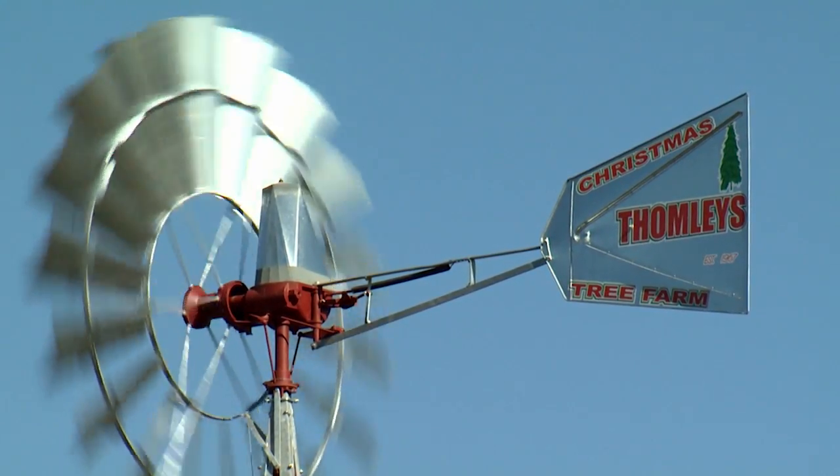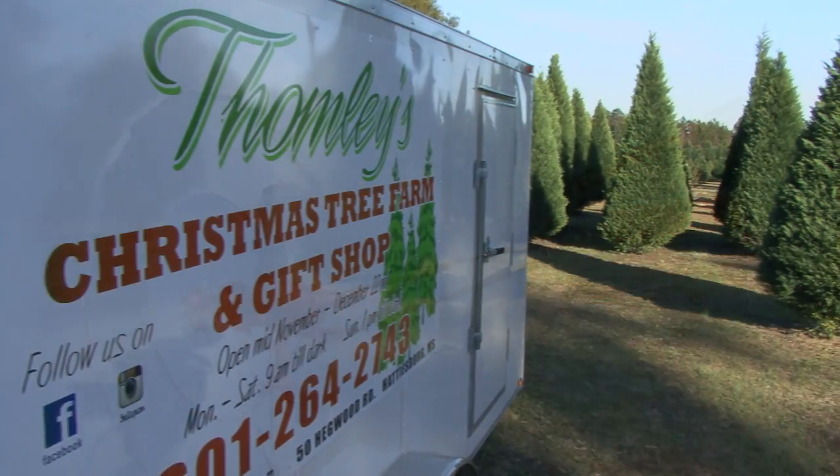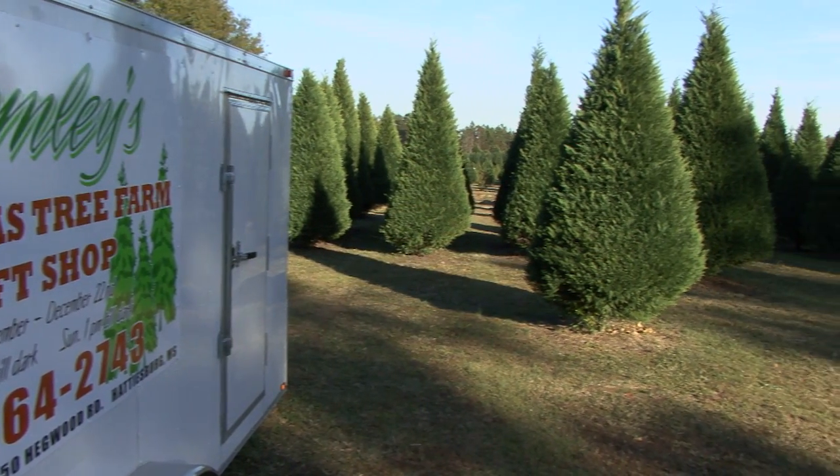Today I'm at Tom Lee's Christmas Tree Farm in Hattiesburg getting ready for the holiday season. The Tom Lee family has been growing Christmas trees since 1967.